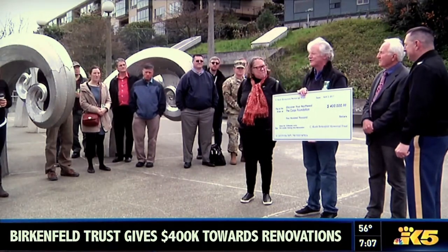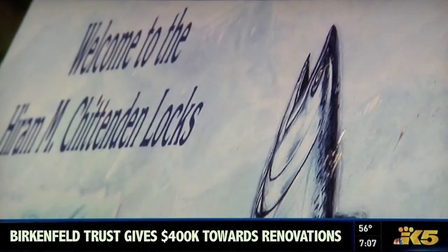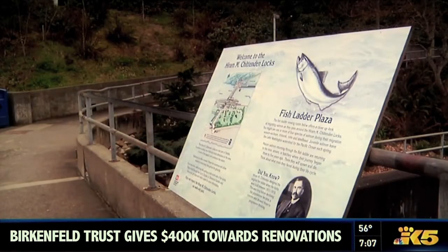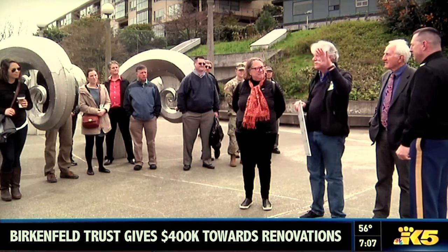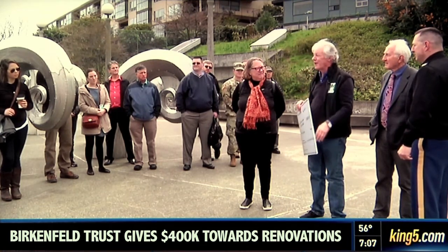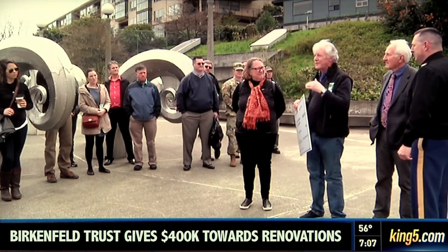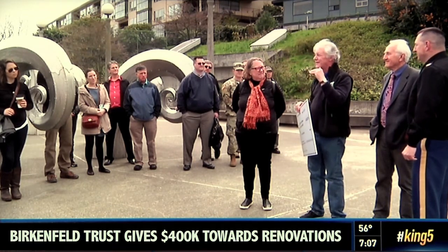That's why this group is so excited about a $400,000 grant that will start a project totaling more than a million dollars. There's probably $40 to $50 million worth of maintenance that needs to be done right now at the Hiram Chittenden Locks, and fixing the fish ladder viewing area is not going to fly to the top of that list for many years.